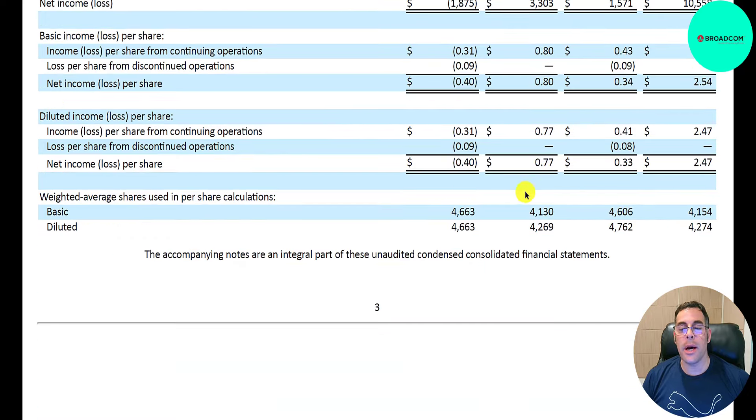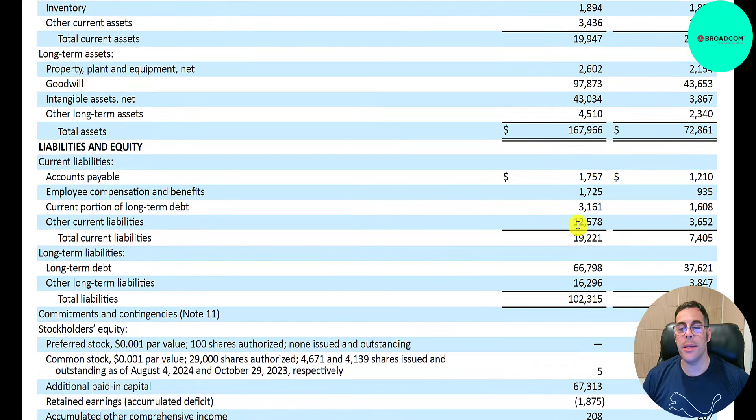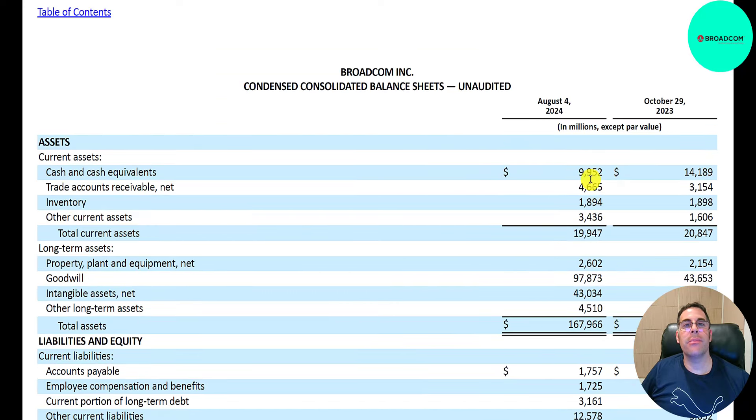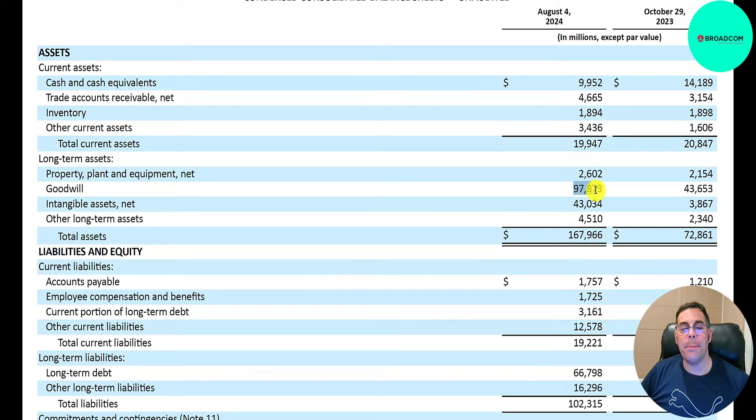Their shares outstanding are going up from 4.1 billion to 4.7 billion. Let's look at their balance sheet. Current assets are $20 billion, current liabilities $19 billion, so current ratio is just above one. They have $10 billion of cash, $4.7 billion of accounts receivables — money other companies owe them when they sell on credit — and $1.9 billion of inventory, broken down as $568 million finished goods, $900 million work in process, and $400 million raw materials. The biggest asset is goodwill at $98 billion, reflecting a lot of acquisitions.